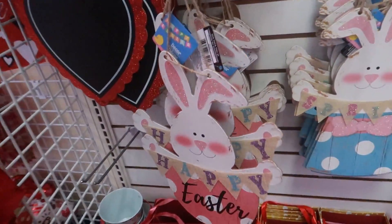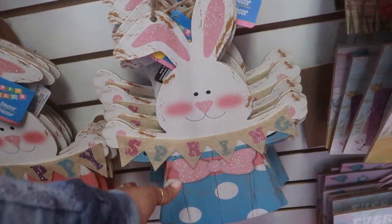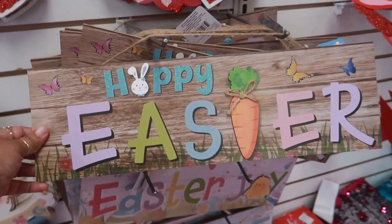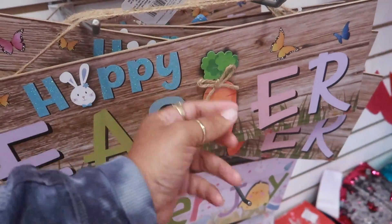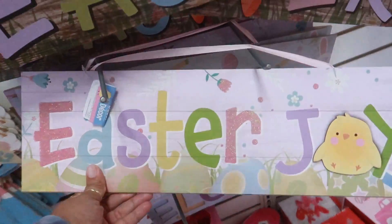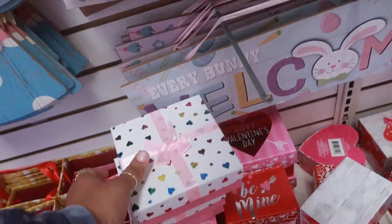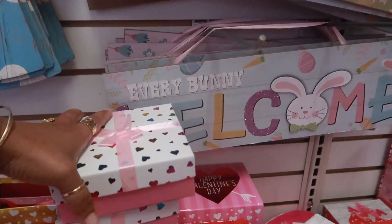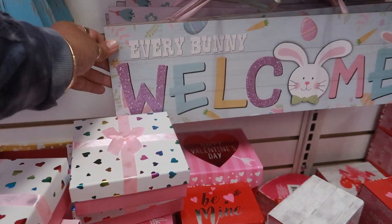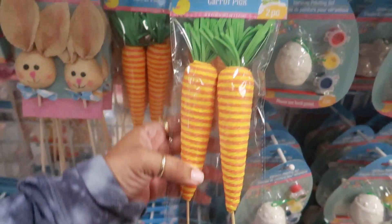They have a few Easter signs out right now — a little boy, a little girl, and then one with a carrot that's kind of raised off of it. You have 'Easter Joy' and 'Every Bunny Welcome.' There are also these carrot picks right here, which are really nice.